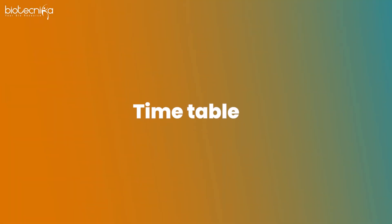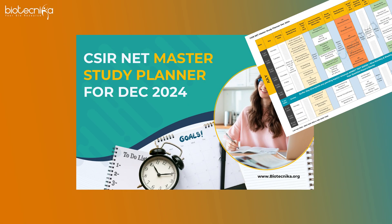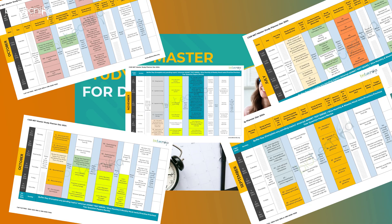The second secret is a timetable. Most of you feel that a timetable can be very simple — just go study, right? Well, everything in this world, including this video, needs a plan. You are nothing without a plan, and if you are trying to win an exam of this caliber then you need a super solid plan.